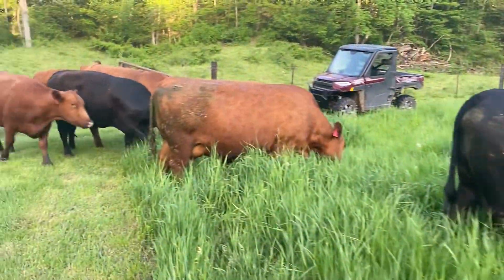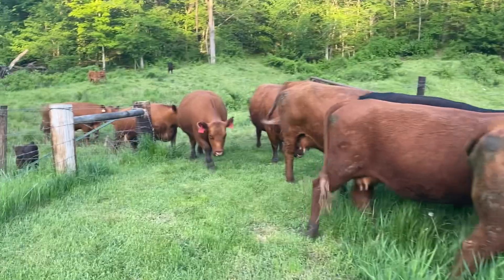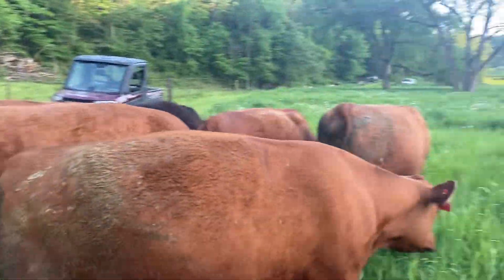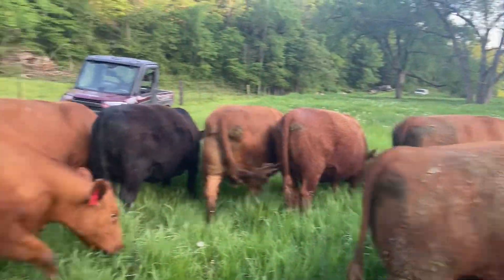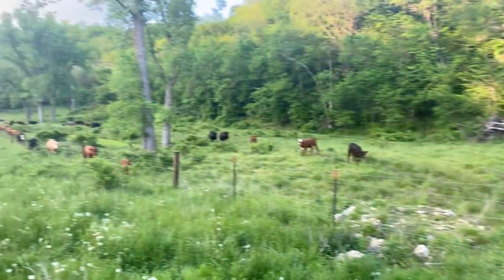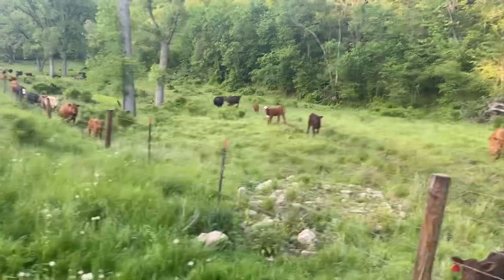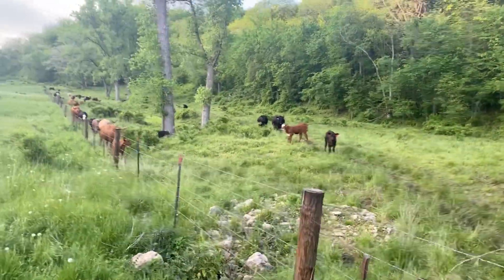Girls are looking mighty fine on this grass. I screwed up — I was supposed to make sure they were in this pasture and I guess they weren't. They're kind of hungry, but here they come. Come on ladies!